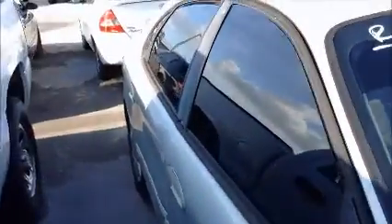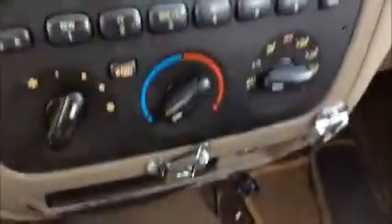The mirror here is knocked off. The windows on this side are opening. Take a little picture inside the cluster panel. The A/C is working.